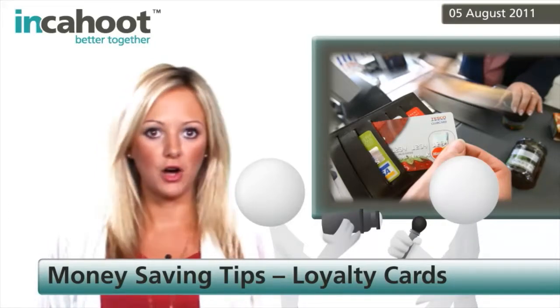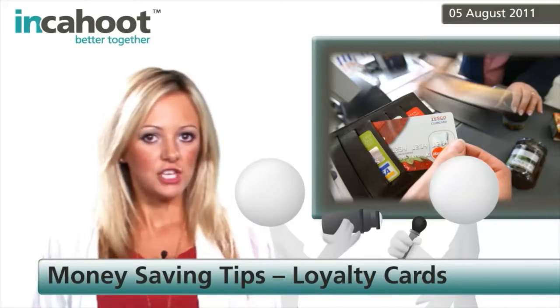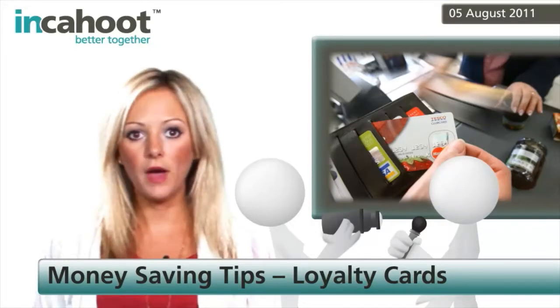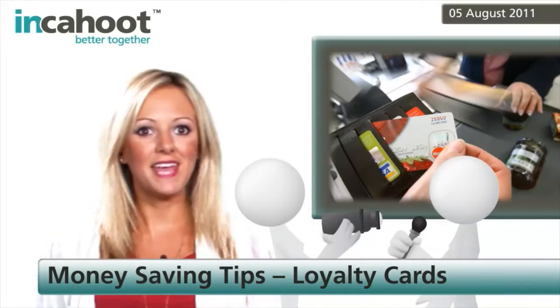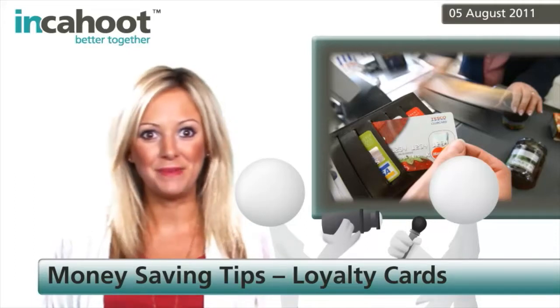Now, whilst Nectar and the Clubcard work in a similar way, the Co-op Membership card is a little different. You still get points for spending in store and you can use these in the same way, but you also get a dividend at the end of the year based on how much money you plough into the company.